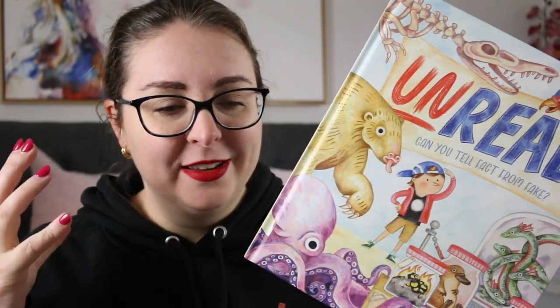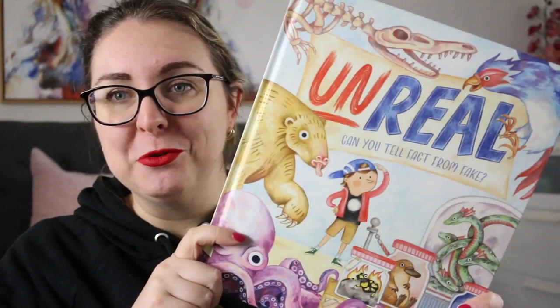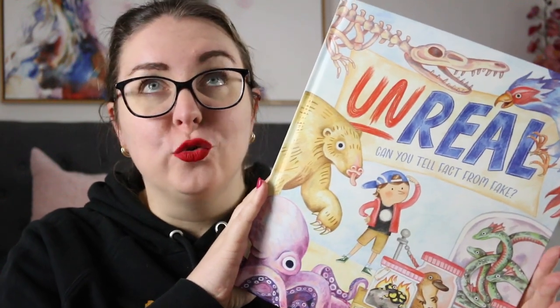It was really well laid out, really fascinating, really interesting. It's a really unique take on an animal information text and I think it will be one that captures kids' attention because it's just so intriguing.